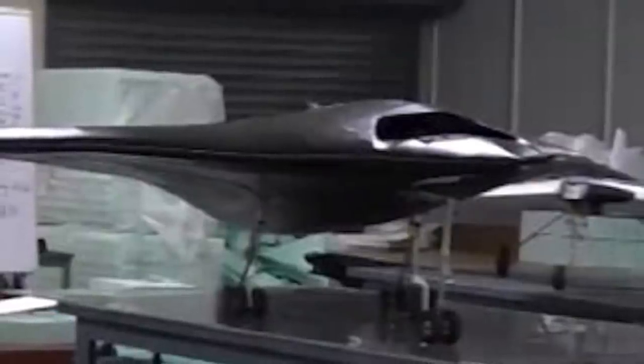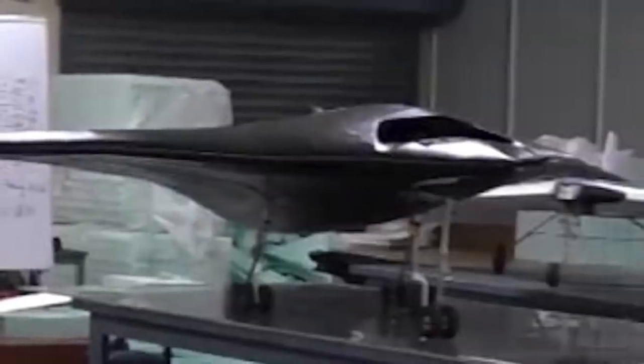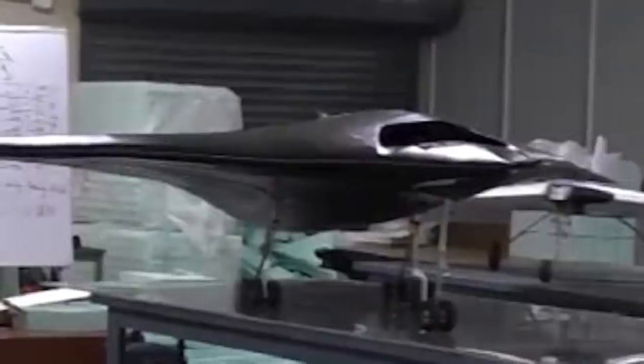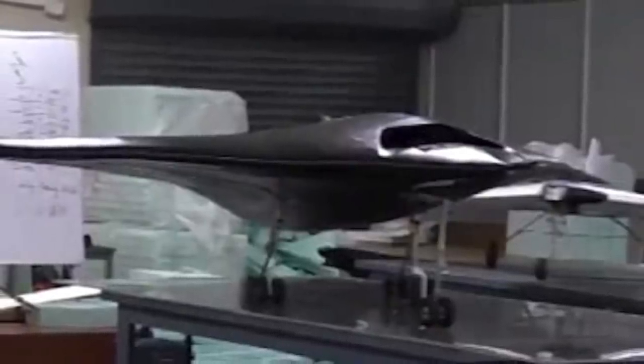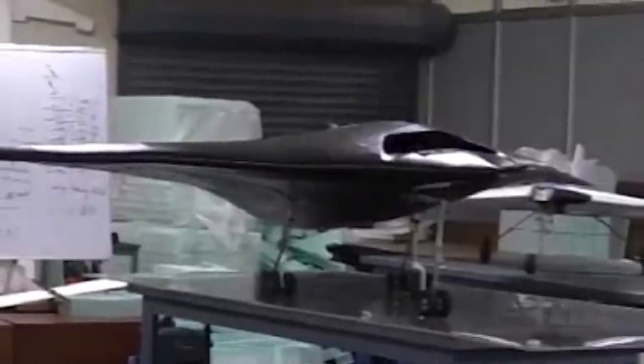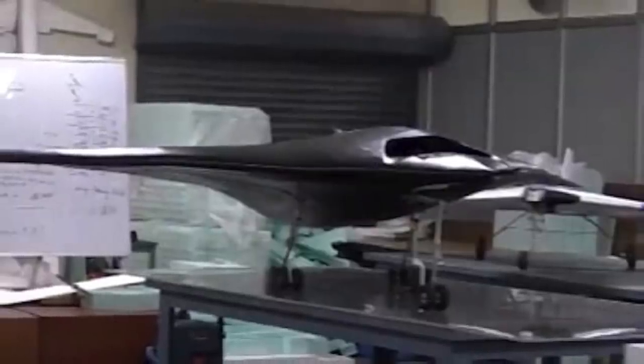Images of a scale model of the Indian Air Force Ghatak UCAV — unmanned combat air vehicle — surfaced for the first time in a recent video from the Indian Institute of Technology Kanpur. The UAV design lecture was posted on the institute's YouTube channel on September 28.